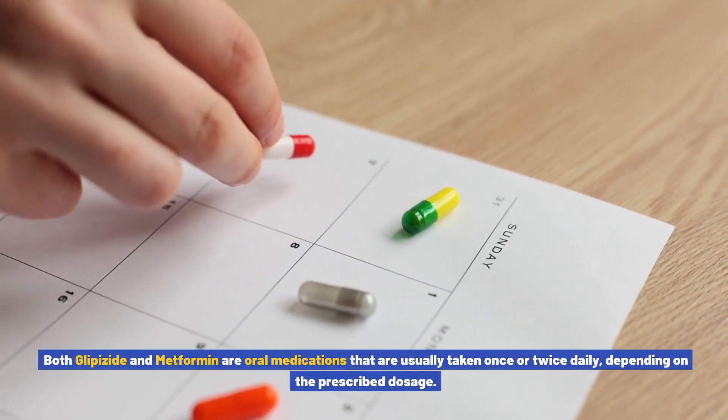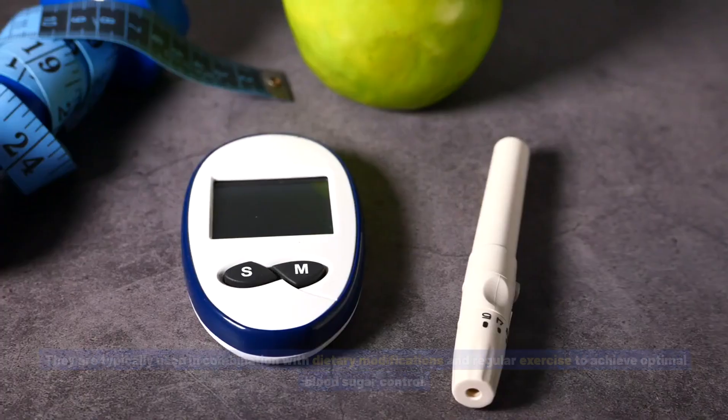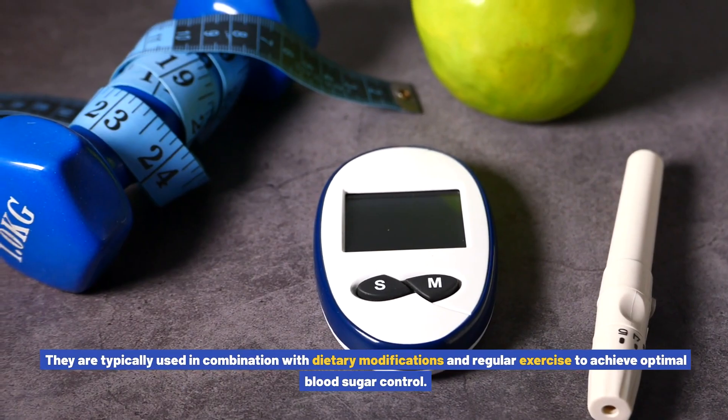Both glipizide and metformin are oral medications that are usually taken once or twice daily, depending on the prescribed dosage. They are typically used in combination with dietary modifications and regular exercise to achieve optimal blood sugar control.